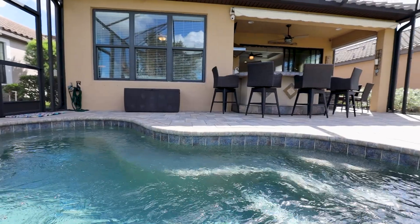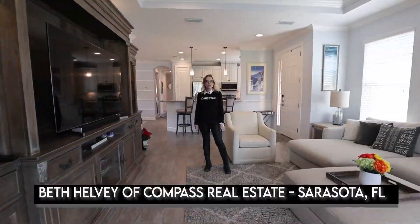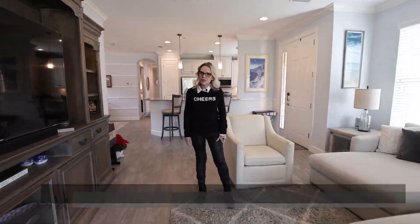This is Beth Helvey with Compass Real Estate. Thank you so much for joining me at 12737 Sorrento Way. We'll see you on the golf course.